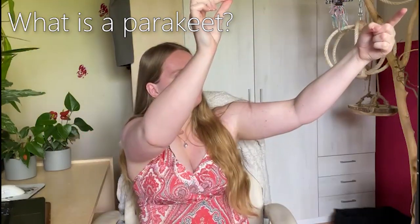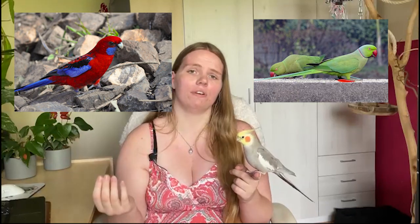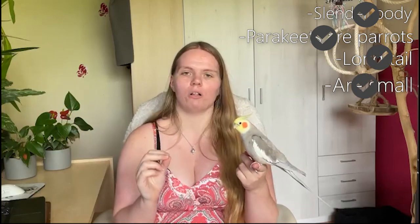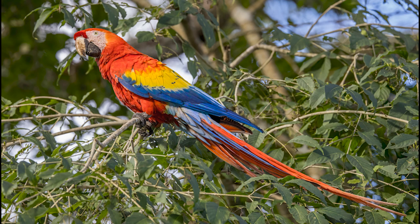Now if we're going to look further at the parakeet — so what defines a parakeet? If we look at the characteristics of a parakeet, you probably know a couple of parakeets, like the rosella, the Indian ringneck parakeet, the budgie, and the cockatiel parakeet. Parakeets are characterized by having a slender body; they are parrots, and parakeets have a long tail with a small body. So often really big parrots are not parakeets, even though they have a really long tail — for example, a macaw — but they are actually parrots because they have such a big body and they're not very slender.